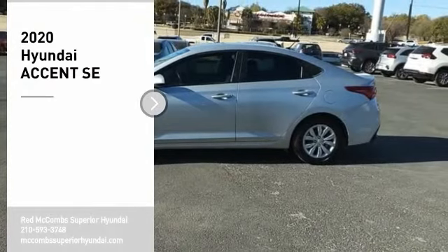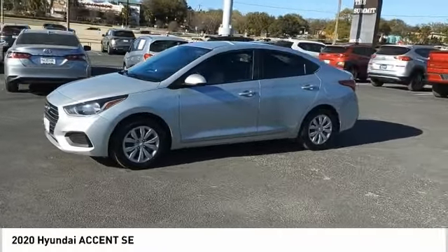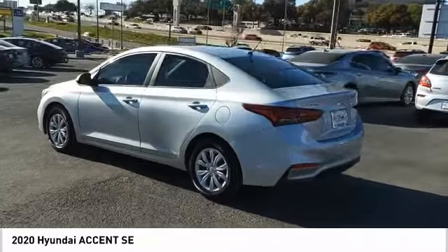Stop by and take a look at the 2020 Accent, designed to keep you moving and leave boredom behind. The Hyundai Accent is affordable, fuel efficient, and safe — a winning combination. Here are some of this vehicle's great options.